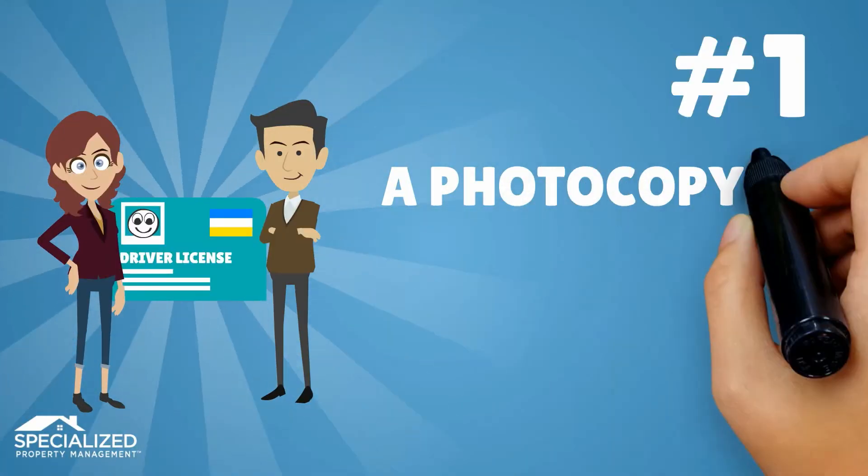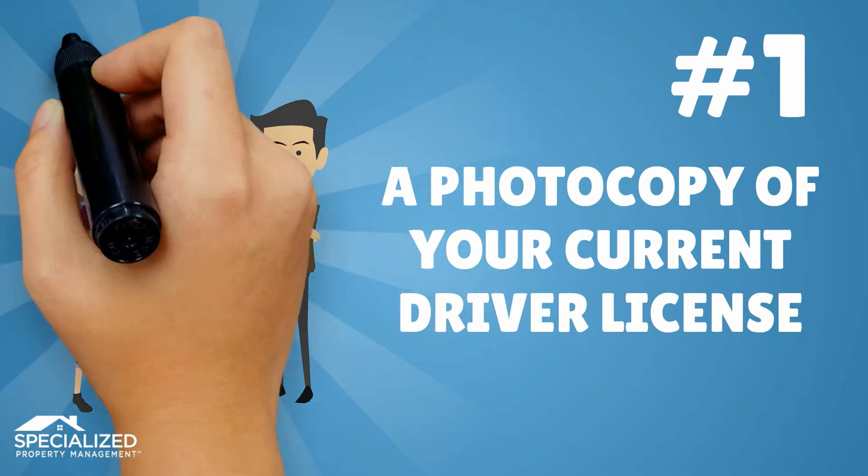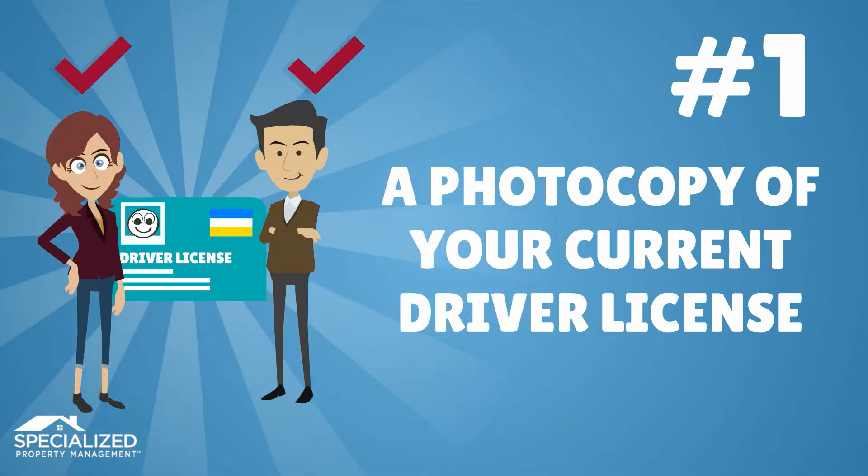First, a photocopy of your current driver's license will help confirm your identity. This will also enable us to complete the necessary criminal background and credit check.